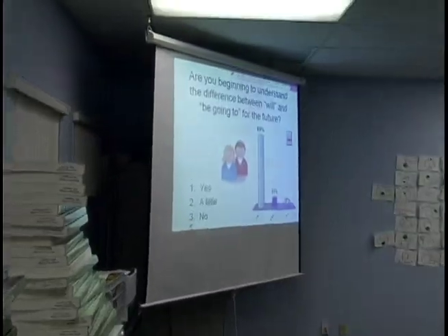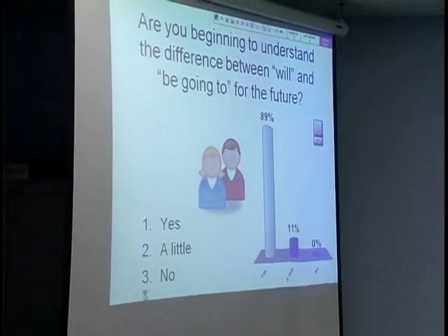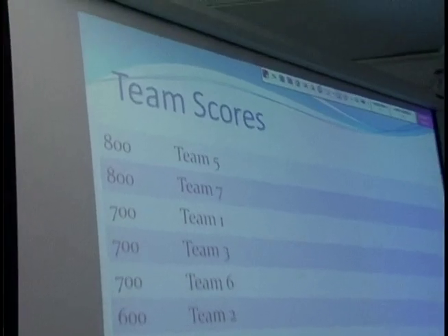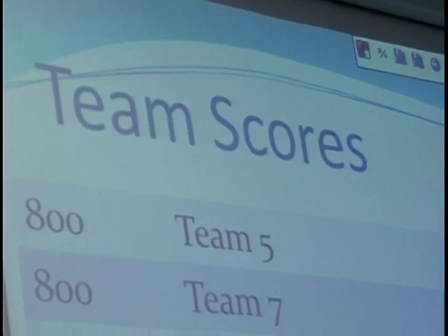They did a think-pair-share activity where each team had one clicker. They chose their team, and the program gives me a result of which team is the winning team — which team has the most correct answers. They have their worksheet, they compare their answers, they discuss, and then the team member in charge of the clicker for that particular question will choose the correct answer and explain to me why they chose that answer.